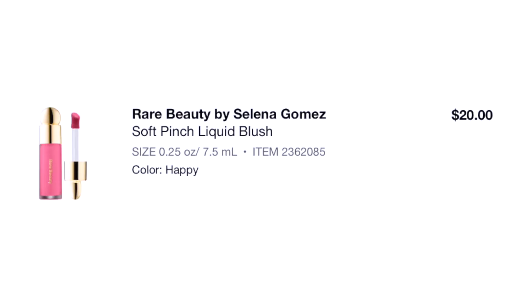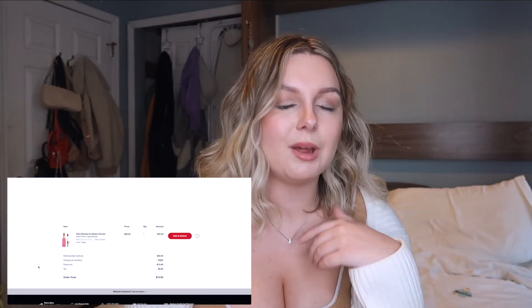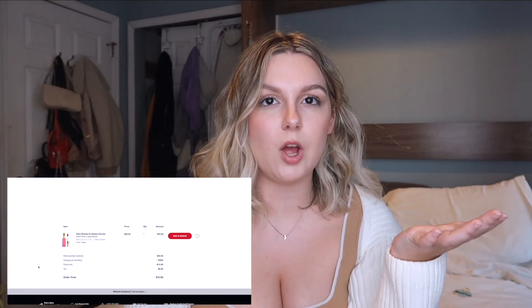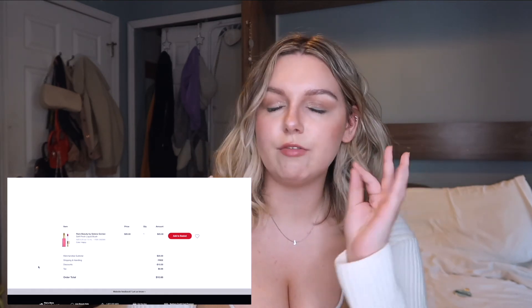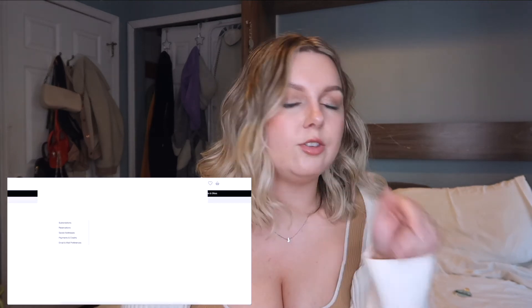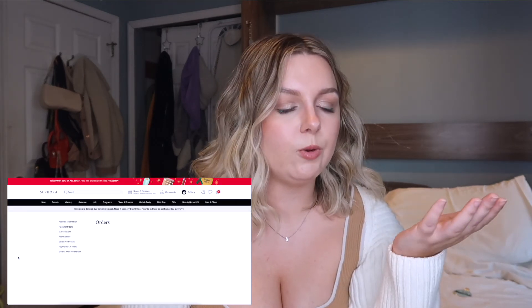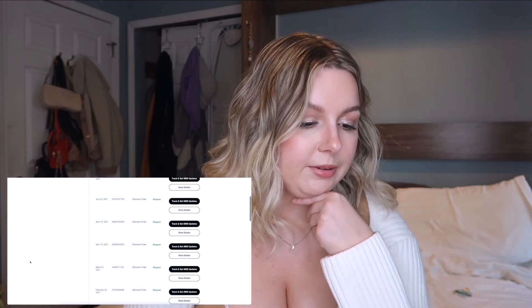Another single purchase — the Rare Beauty Soft Pinch Liquid Blush. I love Selena Gomez's blush and I still have it. I was trying to branch out from really light pinks and peaches to a deeper shade — that was a regret. I do still pull for it every once in a while, but I could have definitely exchanged for a better shade.